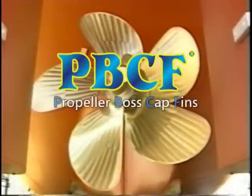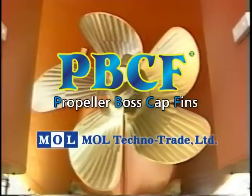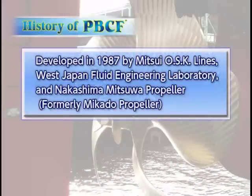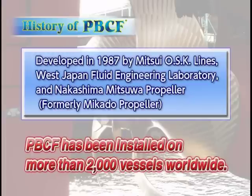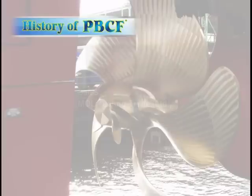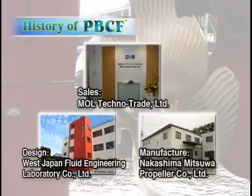We call it PBCF, or Propeller Boss Cap Fins. The PBCF was developed in 1987 by Mitsui OSK Lines, West Japan Fluid Engineering Laboratory, and Nakashima Mitsuwa Propeller, and it has been adopted by more than 2,000 vessels worldwide. MOL Technotrade undertakes the marketing and sales of the PBCF, designed by West Japan Fluid Engineering Laboratory and manufactured by Nakashima Mitsuwa Propeller.